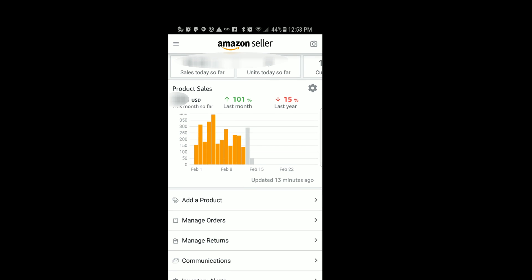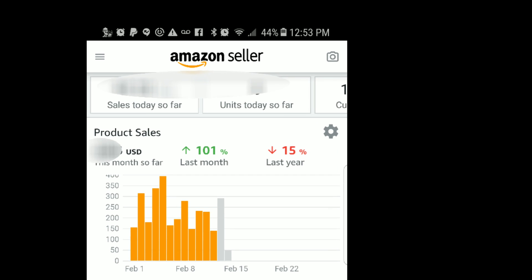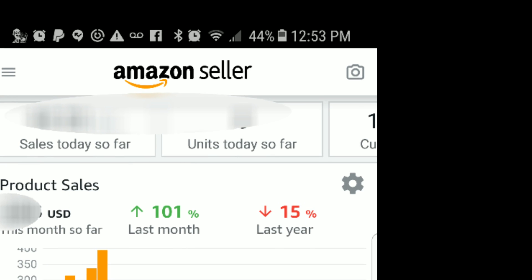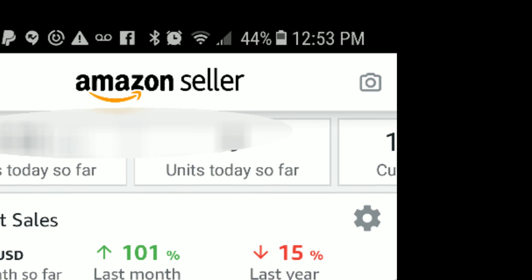When you first come to the home screen of your Amazon Seller App, you're going to go to the upper right-hand corner to the camera and click that, scan your item, and then come to the product page. I'm going to show you multiple product pages of different items that have those different options — restricted, hazmat, and slow-moving ASIN.